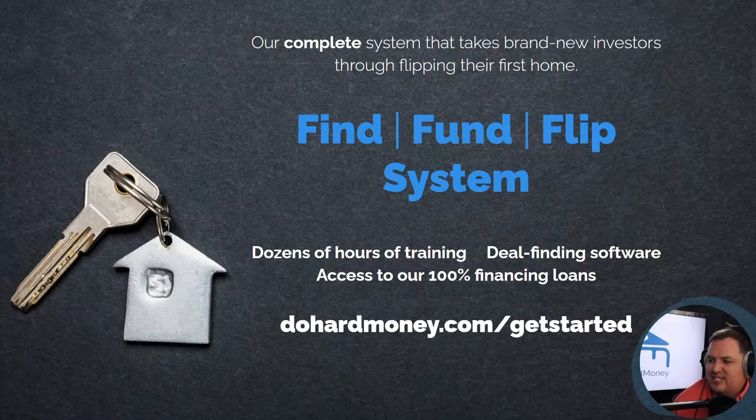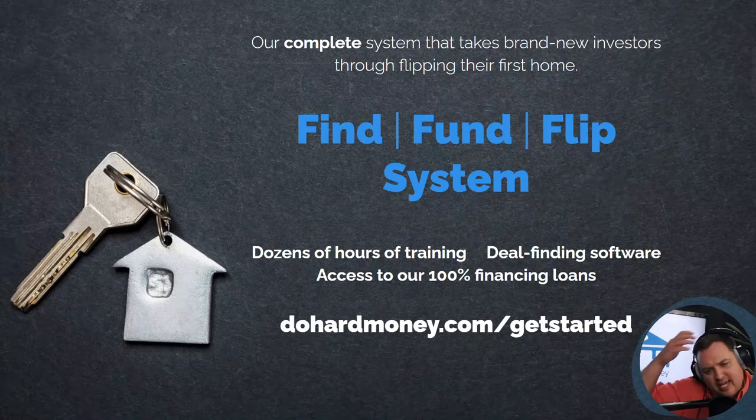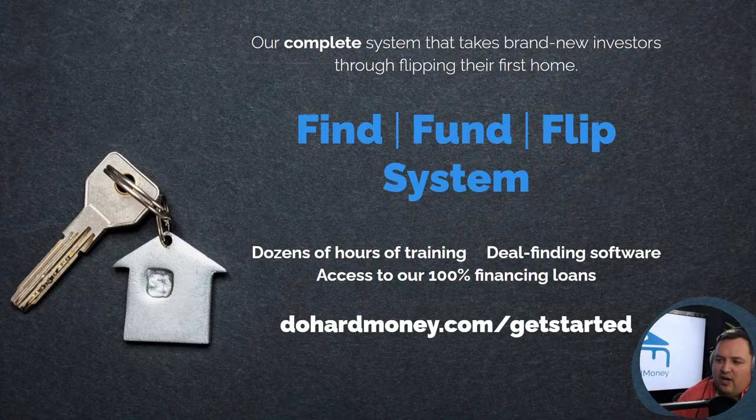Soko has had success with mixed-use properties and is interested in single-family houses but feels strange about condos and townhouses. One thing about condos and townhouses is they're the first to go down in value and the last to come up. So you just have to take that into consideration. It also depends on where and what state you're investing in.